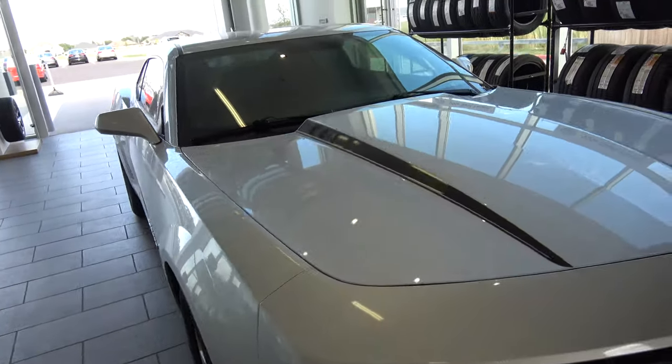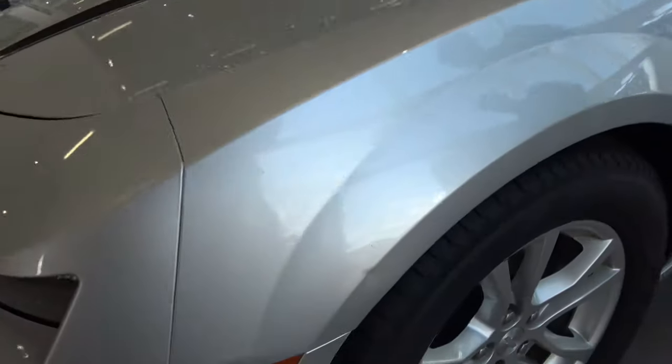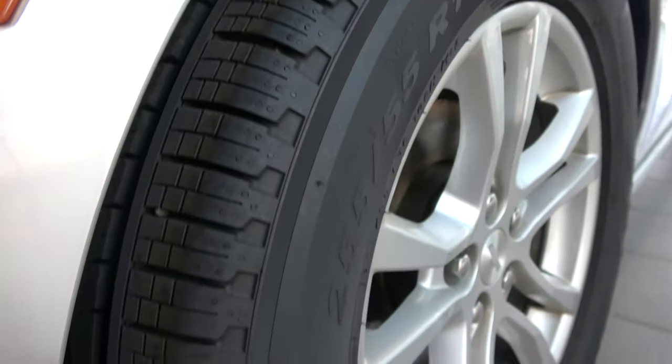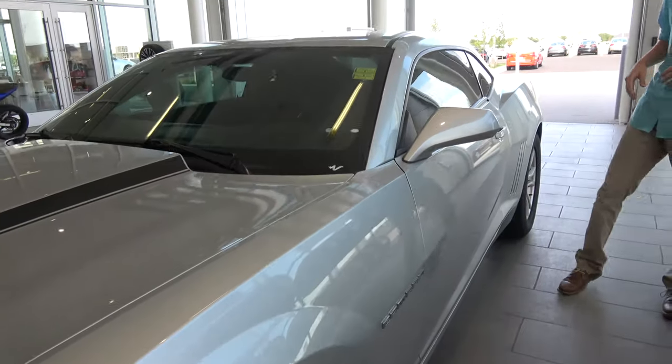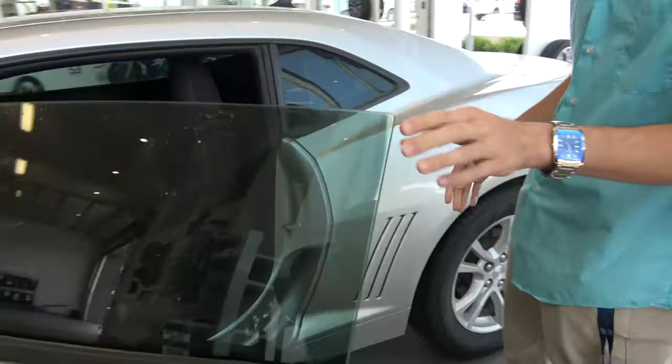It's got 18 inch alloy wheels which are stock. It's got practically new tires on it — I could almost sit my pinky in there. Overall, great vehicle. It's in outstanding, pristine condition.